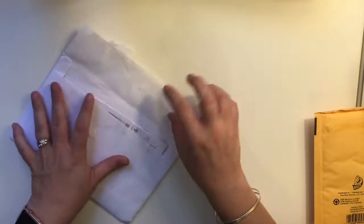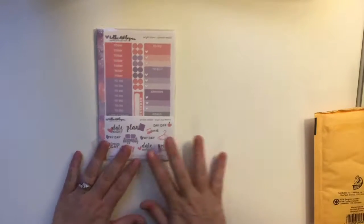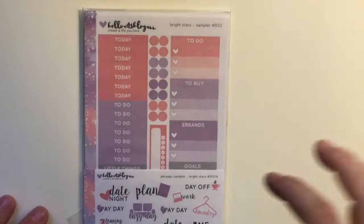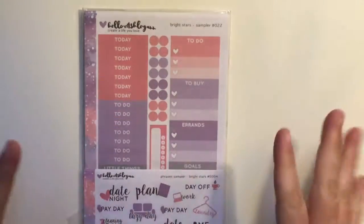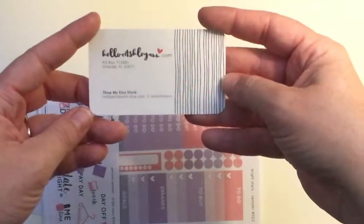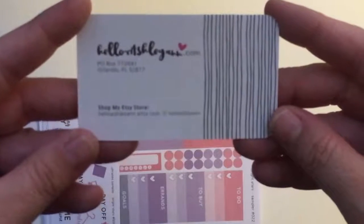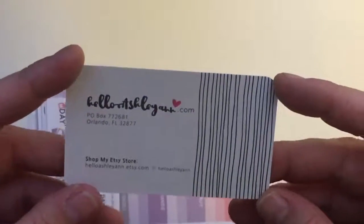I've got these turned over because my address is still on the other side. This one I actually won in a giveaway. The company is Hello Ashley Ann. This is their new sampler pack — I just happened to win it; she picked someone randomly to win. It doesn't seem like she was making stickers for a while. Sorry about the lighting — I don't have a good setup yet in my new home.